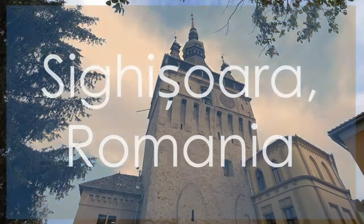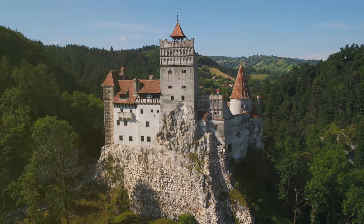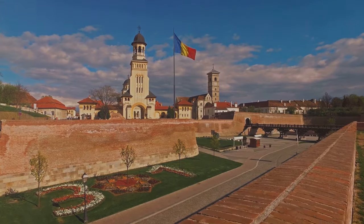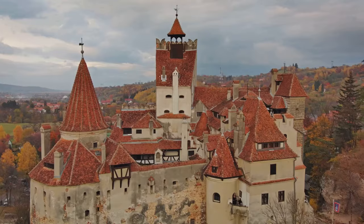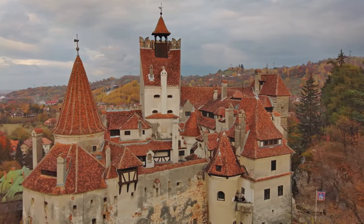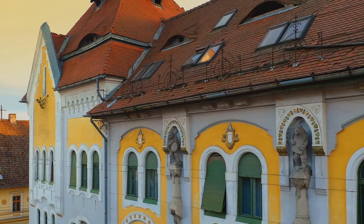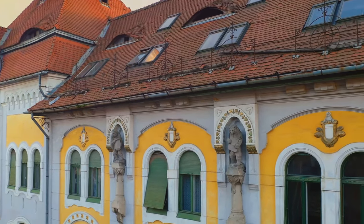Transport yourself to the medieval world of Sighișoara, Romania, a UNESCO site boasting a meticulously preserved citadel, vibrant houses, and intriguing connections to Vlad the Impaler. Wander through the ancient fortifications, towers, and churches that whisper tales of Sighișoara's storied past. Unravel the history and legends surrounding Vlad the Impaler, a figure shrouded in mystery and folklore within the town's walls. Immerse yourself in Sighișoara's rich cultural tapestry, from traditional crafts and vibrant festivals to the enduring heritage that defines this enchanting medieval citadel.